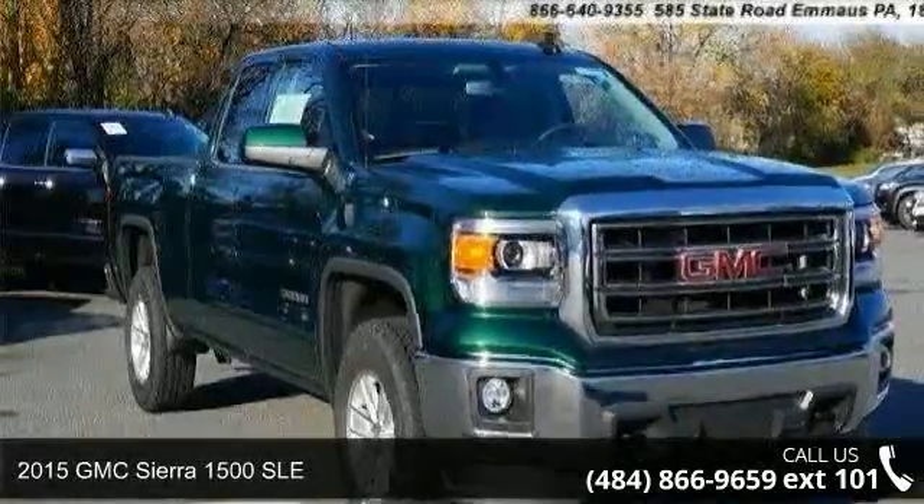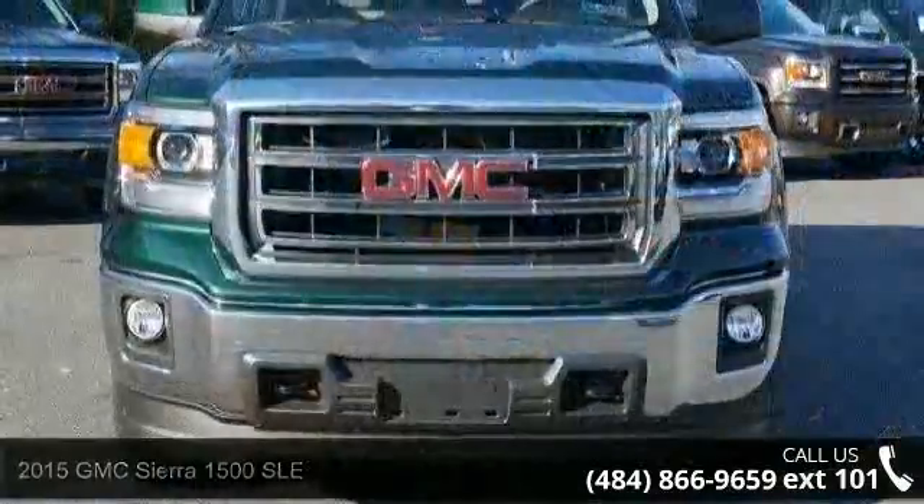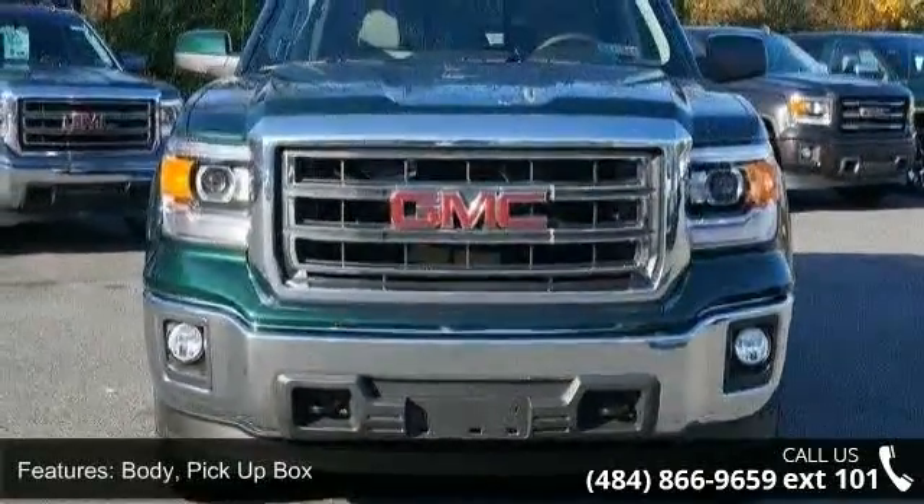Arrive in style with this 2015 GMC Sierra 1500 SLE. If you are looking for a first-rate auto, this one could be yours today.